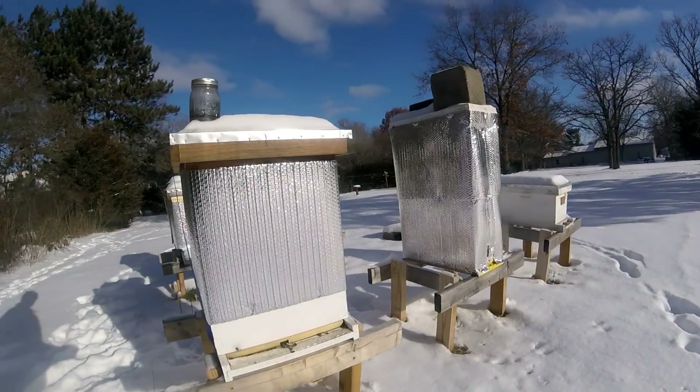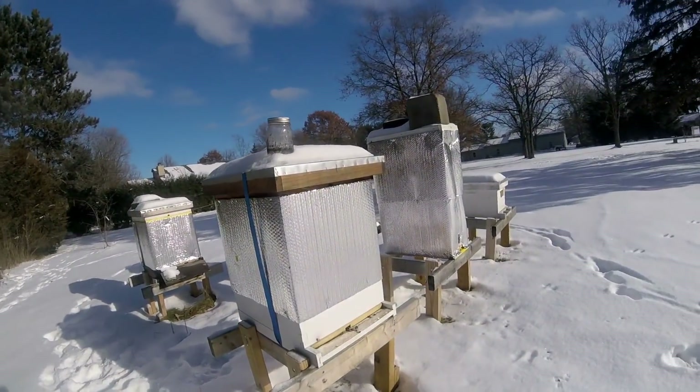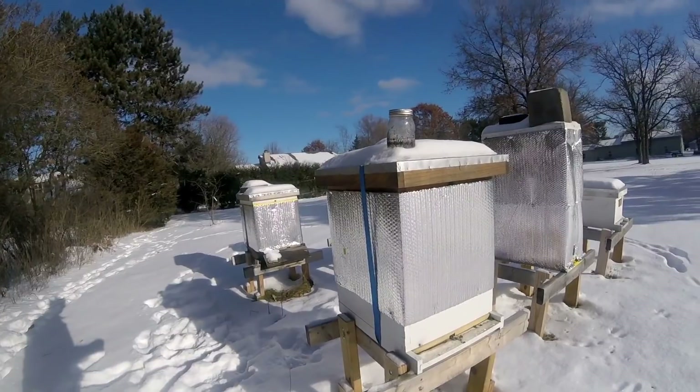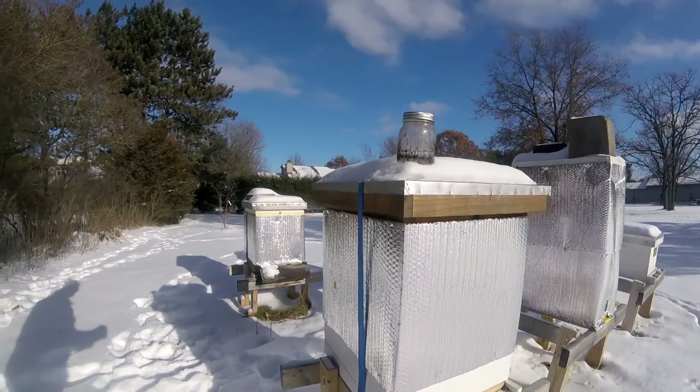This is what they do. It's not a time to be worrying about your hives dying or anything — it is what it is. One of the things that I'm learning here is...